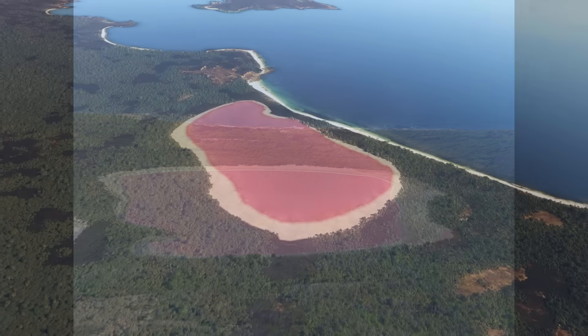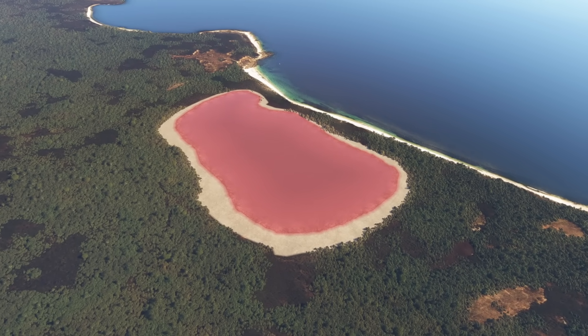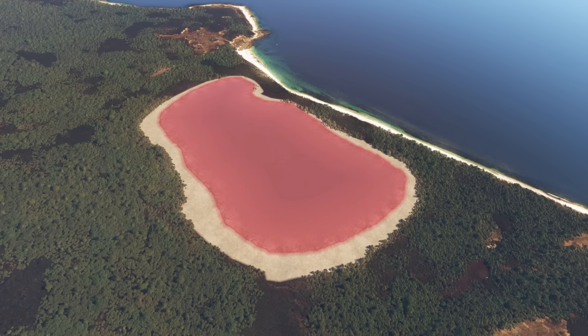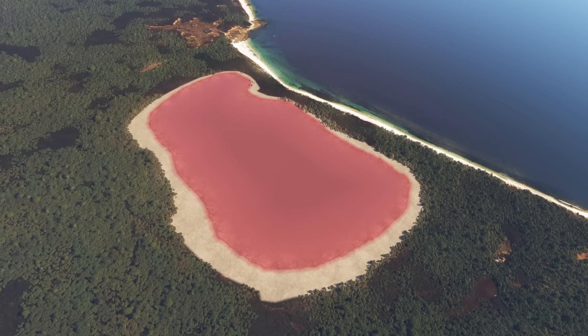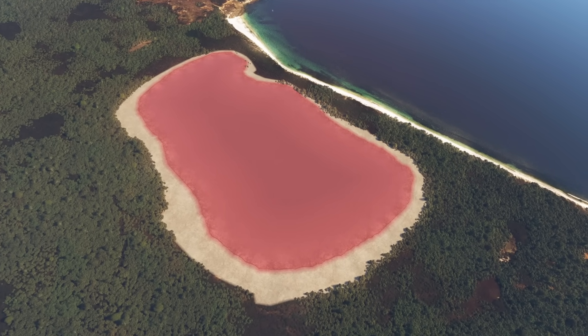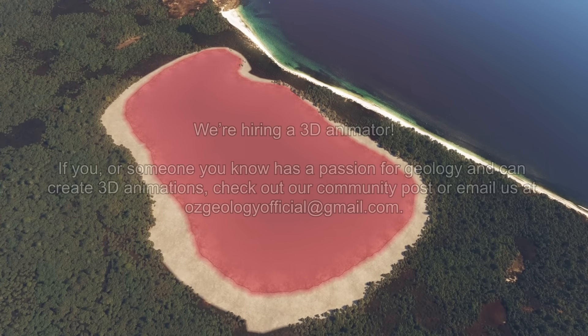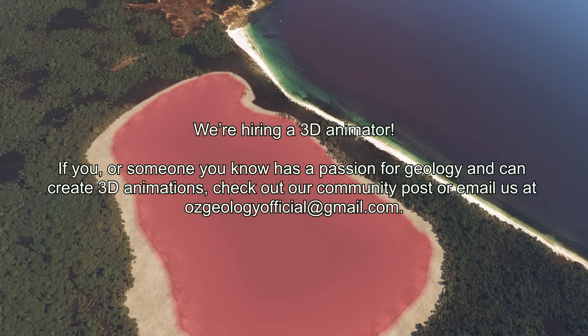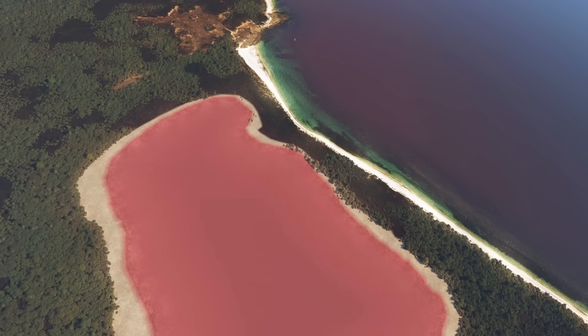Lake Hillier was first documented by European explorers in 1802, when British navigator Matthew Flinders came upon this curious rose-coloured lagoon. Flinders recorded in his journal how the lake was of a rose colour and so saturated with salt that plentiful crystals had formed along the shore. In fact, for a short time in the late 19th century, the lake was mined for salt, though operations were soon abandoned.